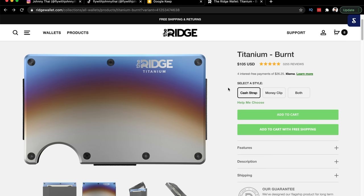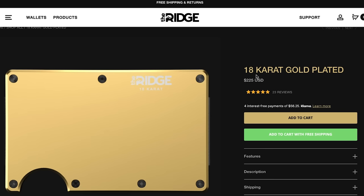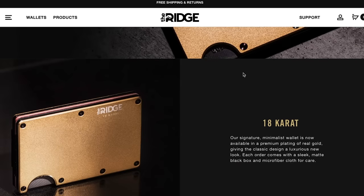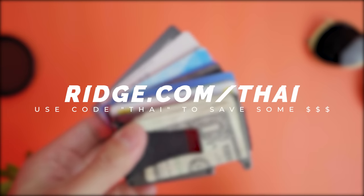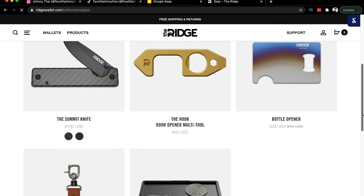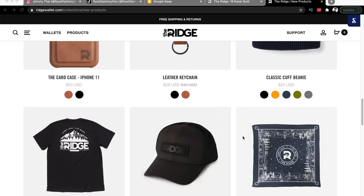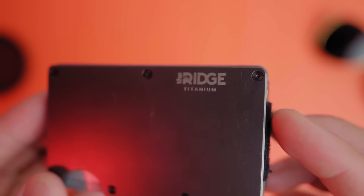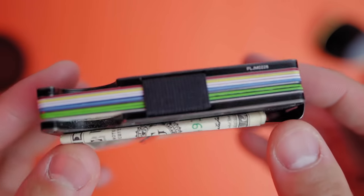My new favorite is the Burnt's titanium or this simple olive one. These hold up to 12 cards, and there are plenty of colors or styles that will suit you. You can test drive it for 45 days, and if you don't like it you can always send it back for a full refund. You can get 10% off your Ridge Wallet today by going to ridge.com/tie, or use the code 'tie' — my last name. If none of the wallets interest you, check out their EDC stuff — they have a bunch of cool tools, backpacks, bags and all that. It does make a great Father's Day gift or birthday gift. Thank you Ridge Wallet for sponsoring this video.